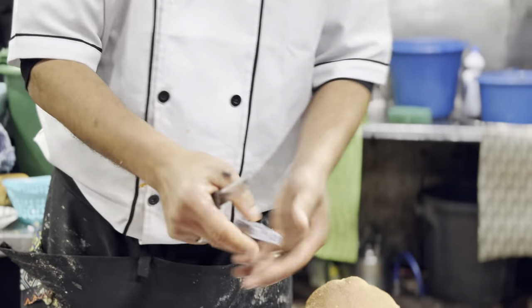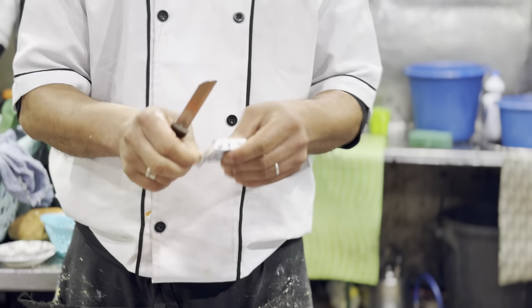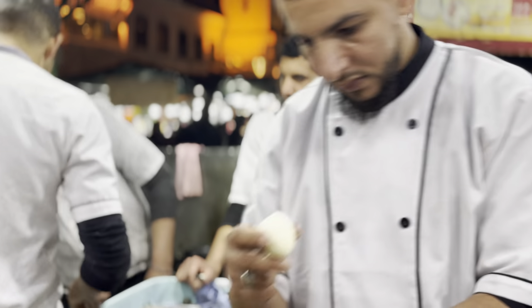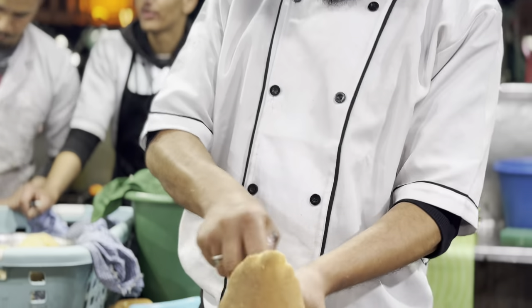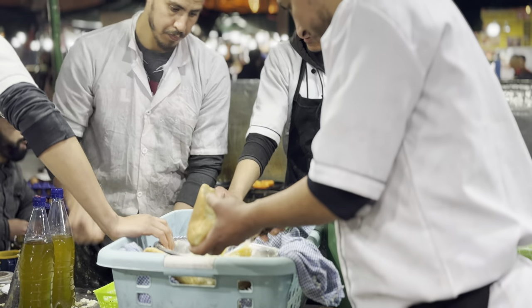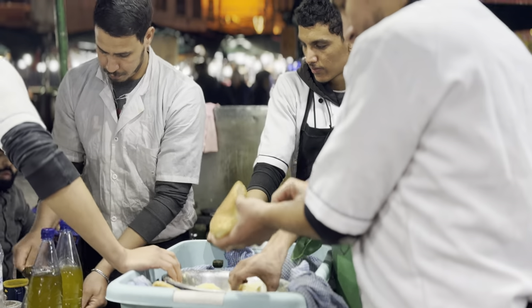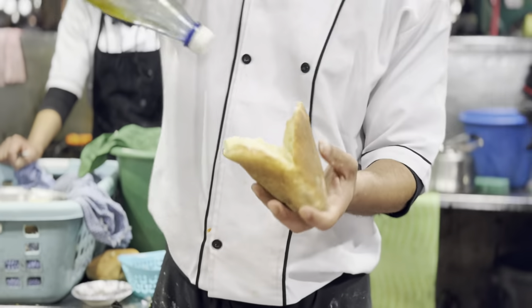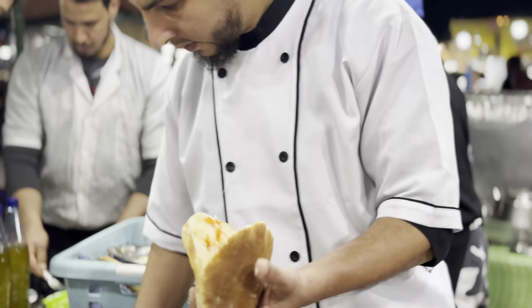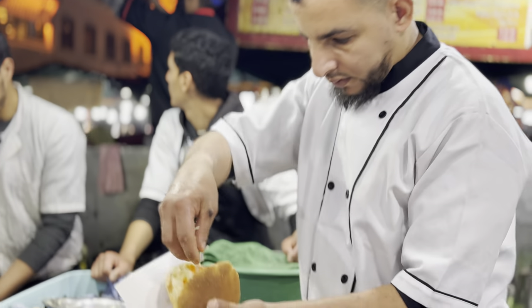This is the first stall we're going to attack. There seems to be a lot of local people sat here — it's an egg butty sandwich stall. First of all he's putting some cheese in, then he dropped in a boiled egg, and that was a boiled potato. He's adding salt and then putting some harissa in, which is a red chili paste. We've just asked him to put some onion in as well.